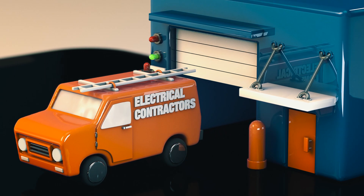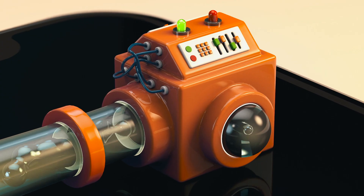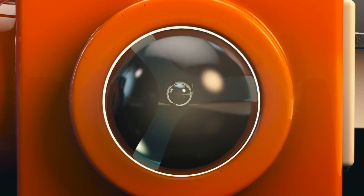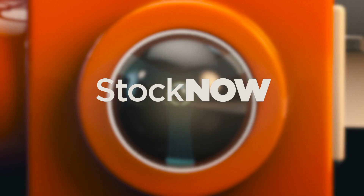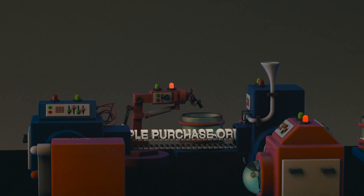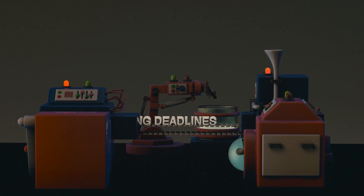Whether you're an electrical contractor or in an industrial application, you know that keeping your business running smoothly requires having the right parts in stock now. Downtime due to undersupply means lost revenue, additional time and expense in creating multiple purchase orders, and potentially missing deadlines.